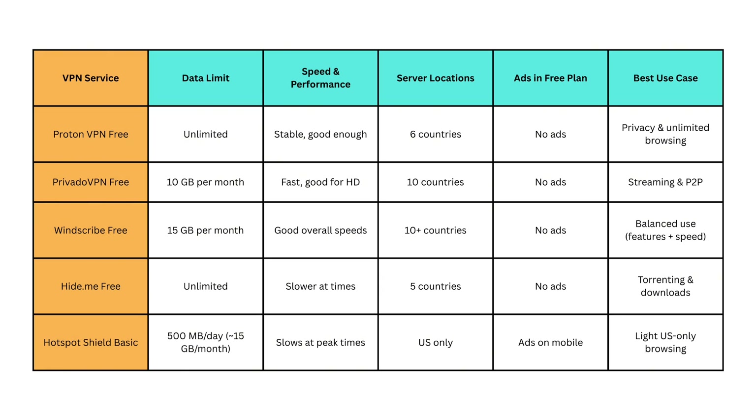PrivadoVPN Free is designed for streaming. With 10GB of data per month, fast speeds, and support for P2P, it works well if your main goal is unblocking content or watching shows. It's also ad-free, which makes the experience smoother.